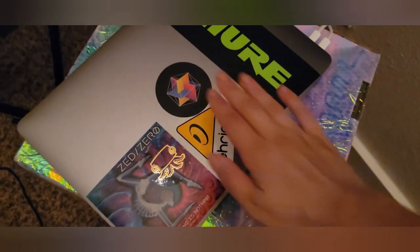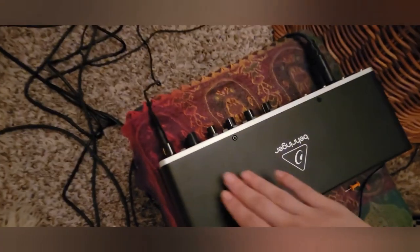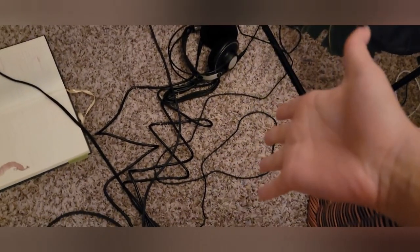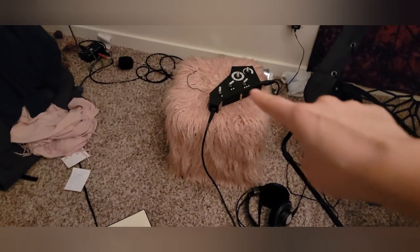Yeah, it goes there too — the music in the making. And knobs, and cords, and I touch over there a lot, sometimes.